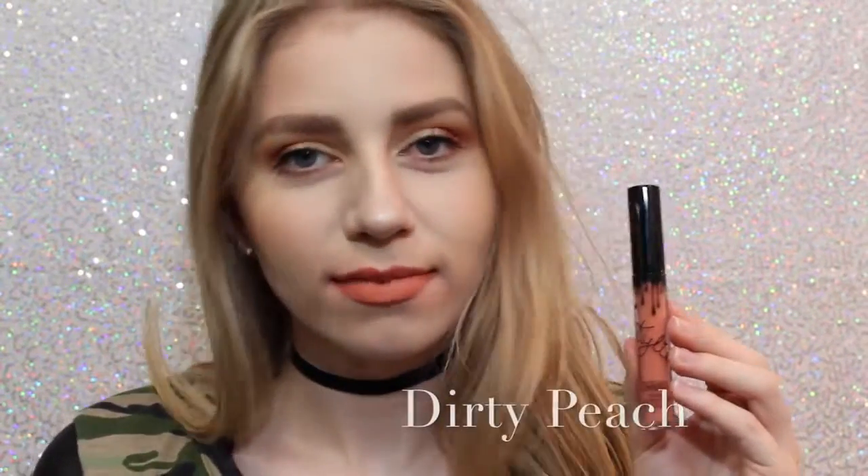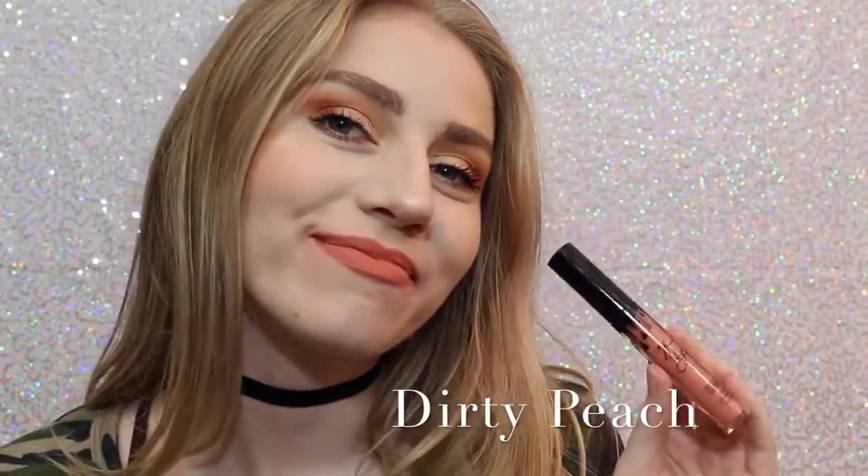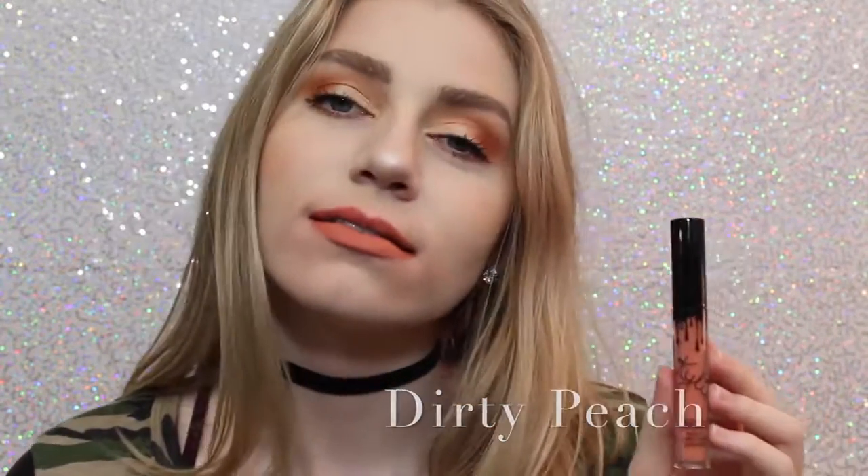Next is Dirty Peach, which is another one of my favorites. It's a really, really light orangey peach color that is just absolutely beautiful. Next is Ginger, which is a little bit of a darker — much darker — version of Dirty Peach, but it definitely has some brown tones in it, and it's almost like a brick red.